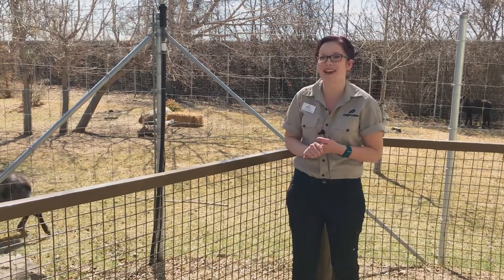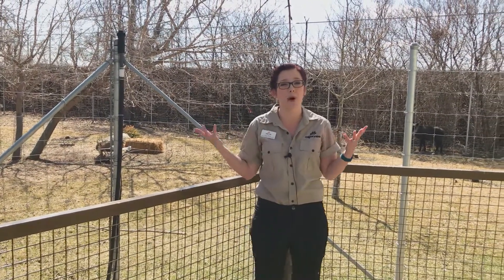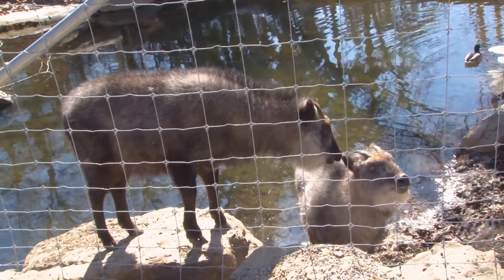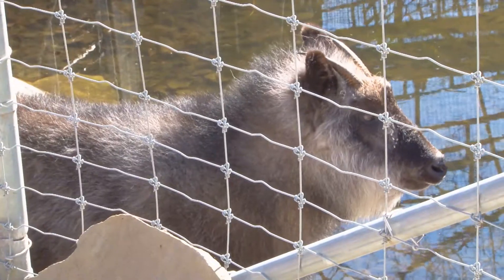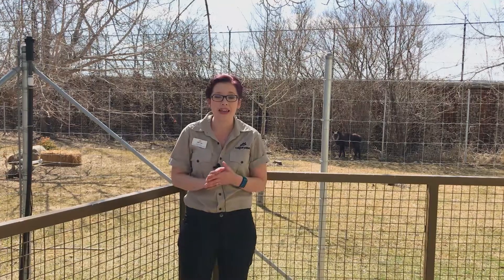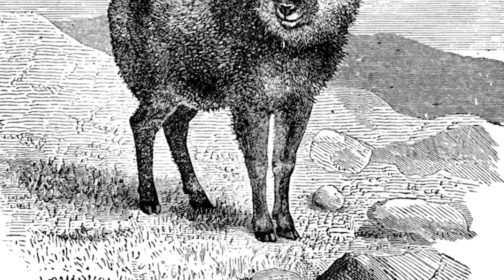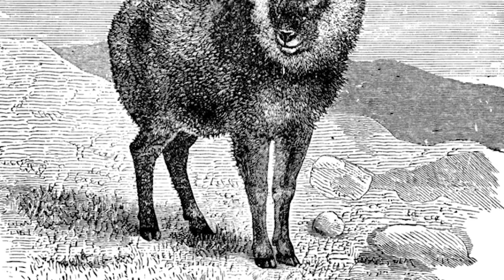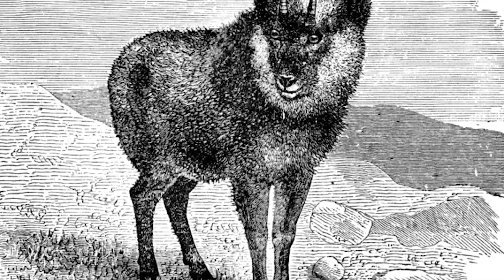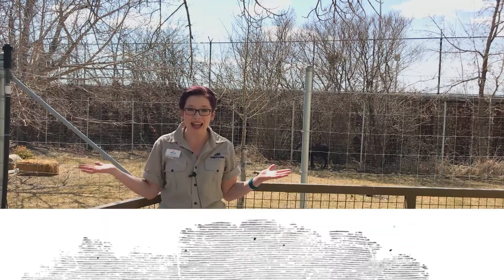First off, I'm here with our Japanese serow, which are a member of the Bovidae, or the goat, sheep and cattle family. They have an amazing conservation story — it's one of my favorites. Back in the early part of the last century, they were almost gone off of our planet. They only live in Japan, and in 1955, Japan actually declared them a National Historical Monument for an animal.